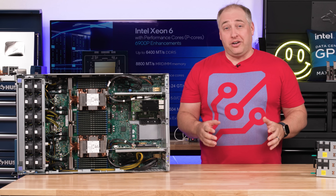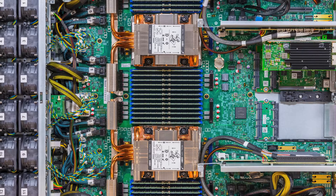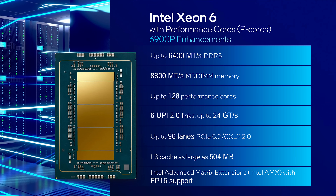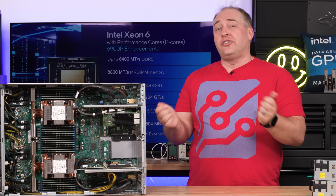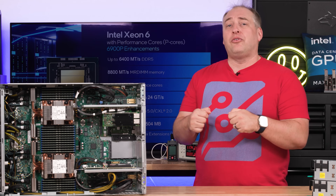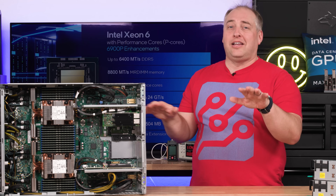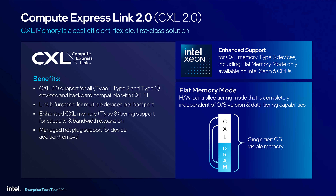This system has 192 PCIe Gen 5 lanes, meaning each CPU contributes 96 PCIe Gen 5 lanes. There are also six UPI links between the two processors. AMD can get to 192 lanes too, but by doing that you're most likely giving up some socket-to-socket bandwidth. Here you get your socket-to-socket bandwidth plus your 96 lanes per CPU.